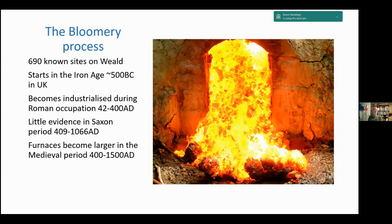Starting from the beginning, this was the bloomery process, and we have 690 known sites in the Weald — we're still finding more, having corrected from 688 earlier this year. The sites start in the Iron Age, approximately 500 BC. It became industrialised during the Roman occupation from about 42 to 400 AD. We have little evidence during the Saxon period, between the Romans leaving and about 1066. During the medieval period up to about 1500 AD, rather larger furnaces tend to be produced.